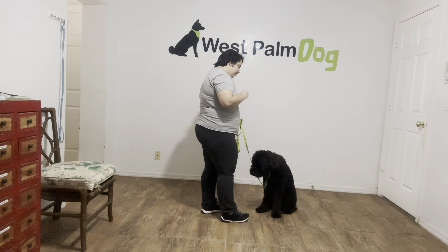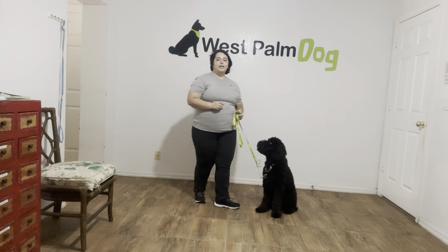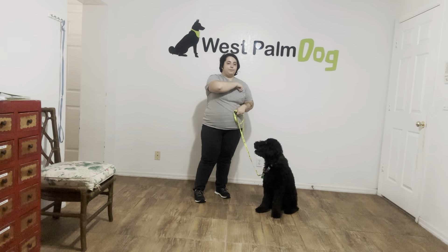I'm going to do that one more time. Tap on the head to release. Now that tap on the head to release just lets Boo Boo know that she's done with the command, and she can do as she pleases. Now she's choosing to sit — that's perfectly acceptable.